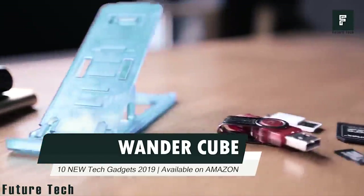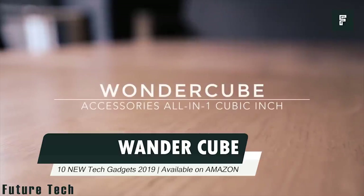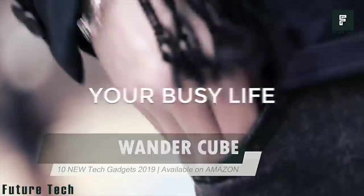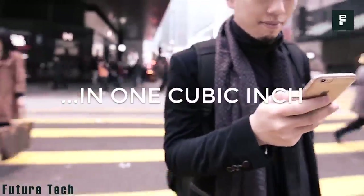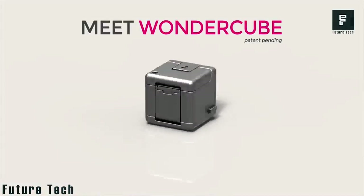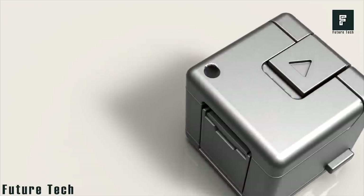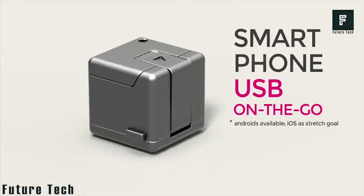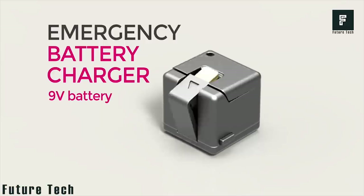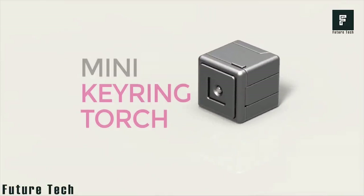Number 3: WonderCube. Introducing an all-in-one device, WonderCube, for your everyday use. It features a built-in micro USB cable, a strong and portable mobile stand, a micro SD card reading slot up to 64 gigs, a smartphone USB, an emergency battery charger, and a mini torch to find tiny items in the darkness.